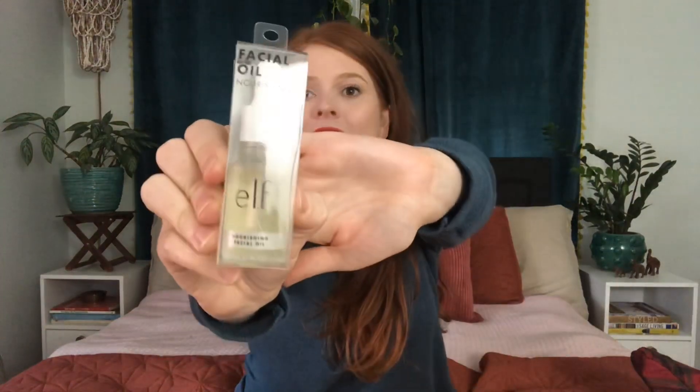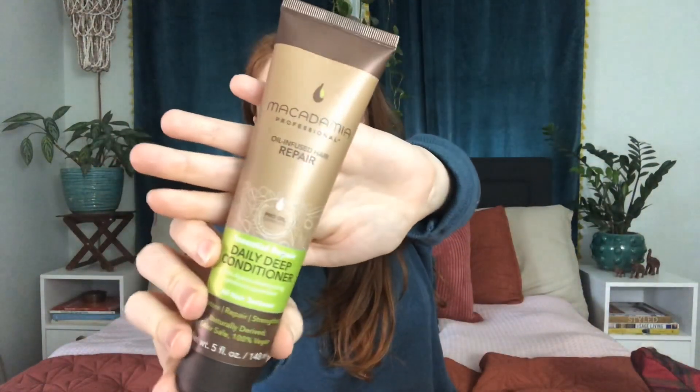Every year on Black Friday and Cyber Monday I use the sales as an opportunity to stock up on all of our regular and favorite personal care items. This year I picked up the ELF Nourishing Facial Oil, the Macadamia Professional Oil Infused Hair Mask, and the ELF Hello Hydration Cream. I'm running very low on all of these so it's perfect timing that they're coming in my stocking.